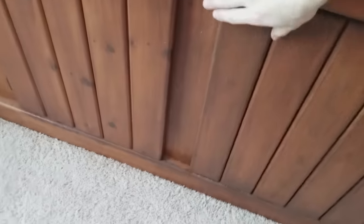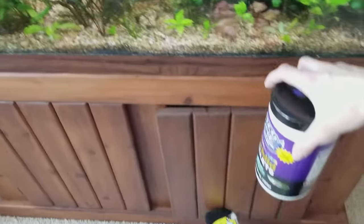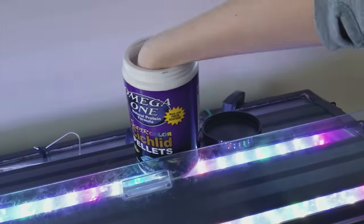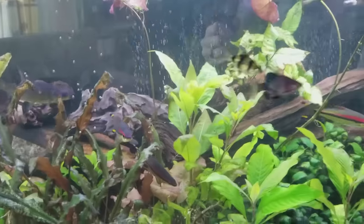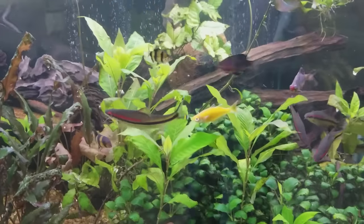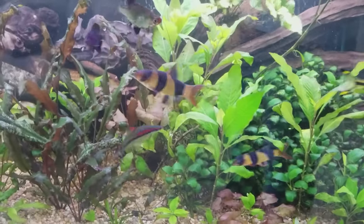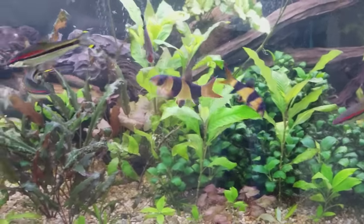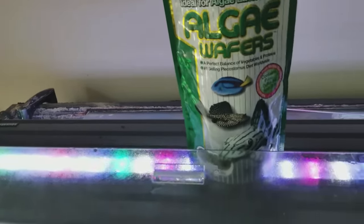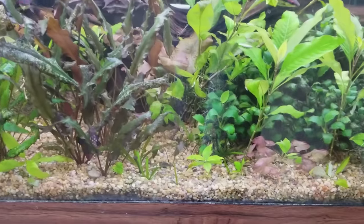Next we're going to feed the fish. I feed mine omega-1 cichlid pellets even though I don't have any cichlids anymore. I found that these pellets work really well for their color, and they're slow-sinking pellets which my fish eat better than pellets that float at the surface. I also don't use flakes because those just leave too much of a mess. Next I'll give a couple algae wafers to my Plecostomus — there are a few bristlenose plecos and a royal pleco in there.